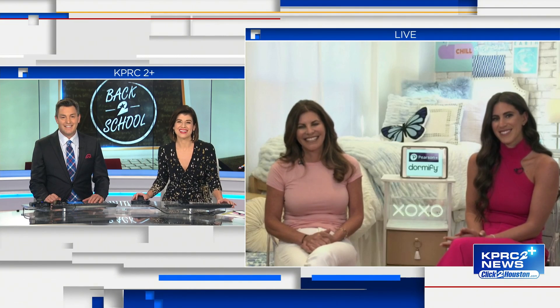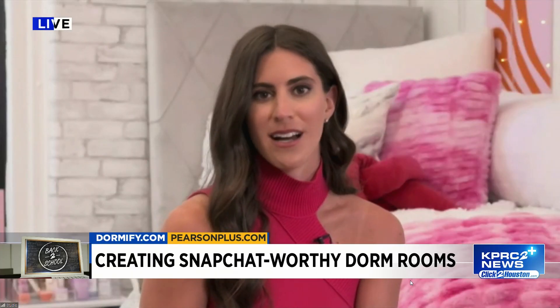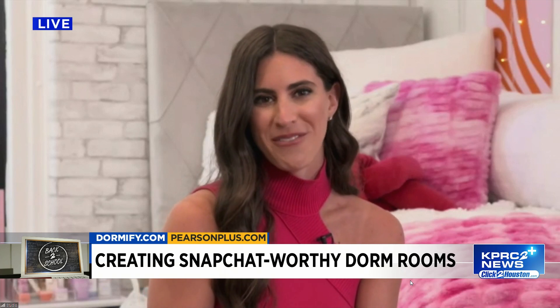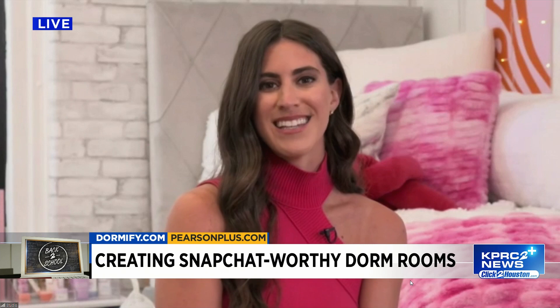You can get more information on Dormify at our website, Dormify.com, or follow us on Instagram, TikTok, Pinterest — at Dormify. And everything you need to know about Pearson Plus is on PearsonPlus.com.